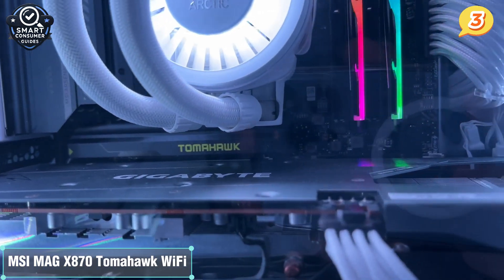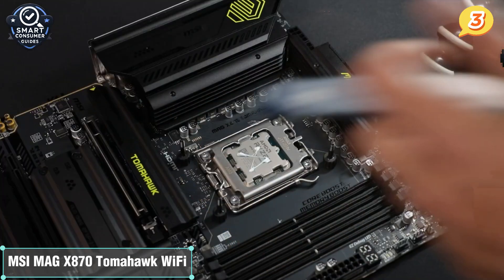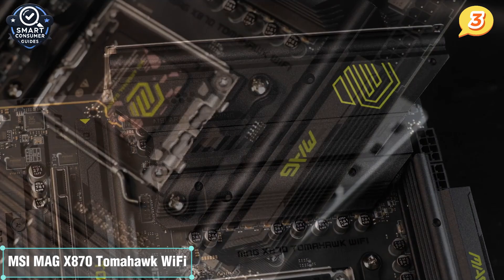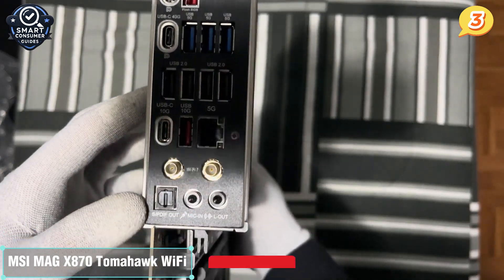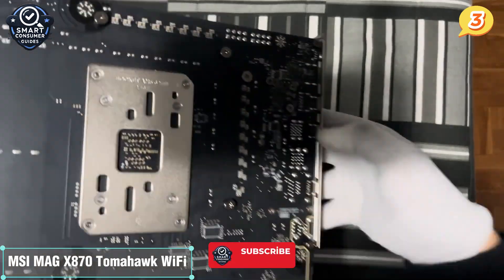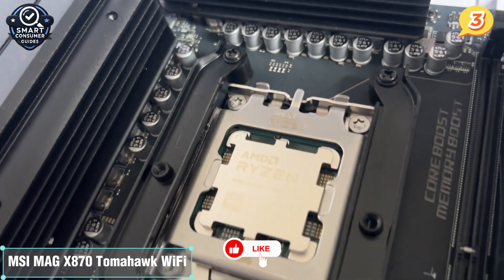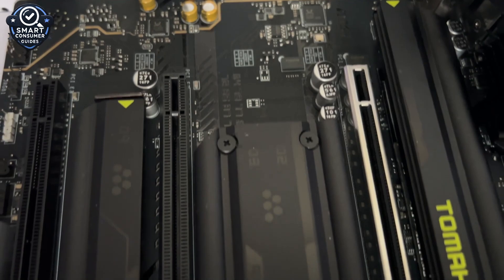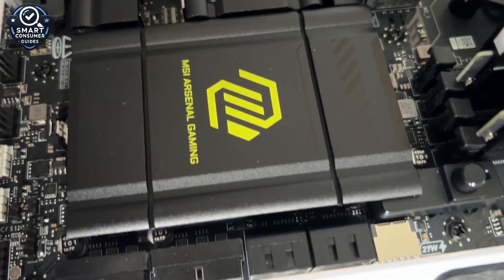The extended VRM heatsinks and high-quality power delivery mean it stays cool and stable, even when you're pushing your system hard. The X870 Tomahawk Wi-Fi checks every important box — DDR5, PCIe 5, USB 4, Wi-Fi 7 — and wraps it all up in a sturdy, smartly designed board. For anyone who wants cutting-edge AMD power without flagship pricing, this one stands tall. If you're enjoying this countdown so far, go ahead and hit that like button and subscribe if you want more no-fluff reviews like this every week.